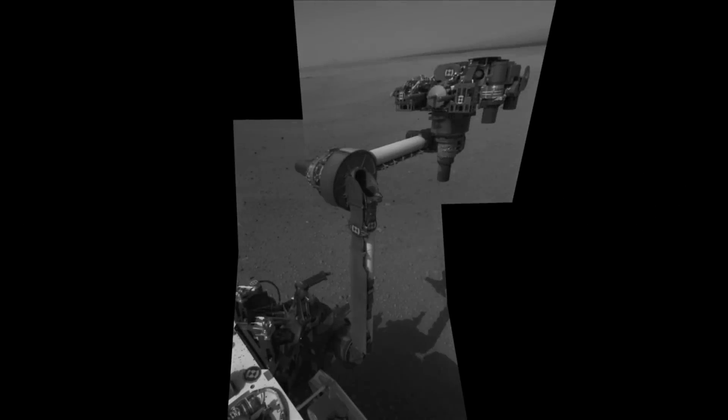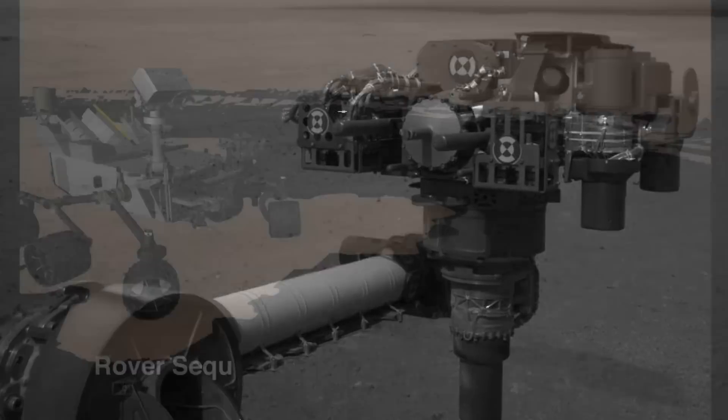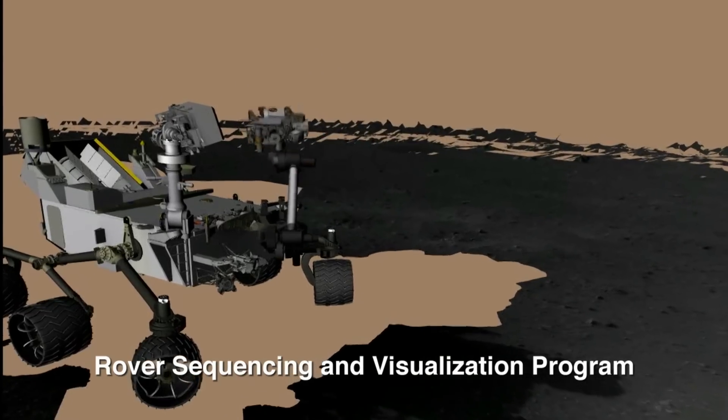We had a major success when we deployed the arm for the first time on Mars. This is critical to ensuring that we can get samples into our instruments and use the arm for its scientific purposes.